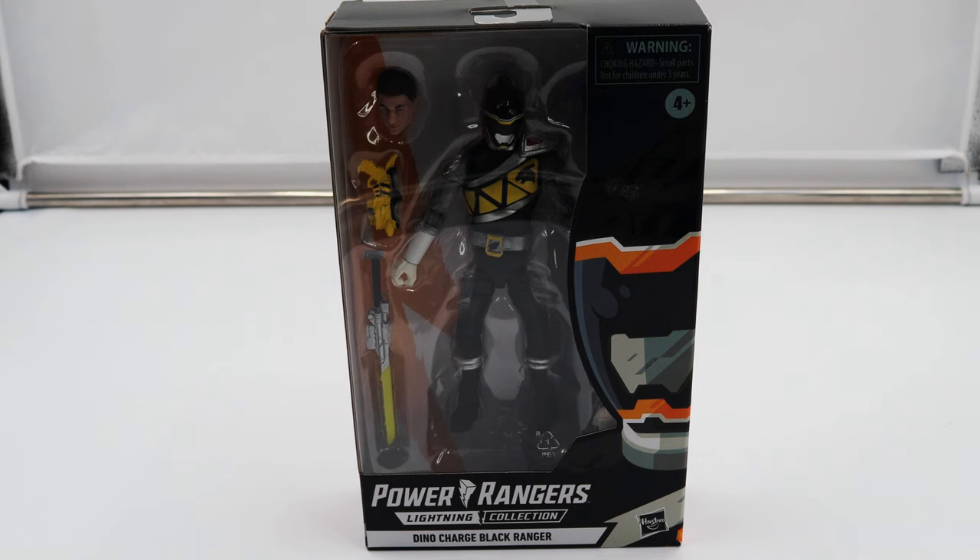Hey everyone, Void Ranger coming at you with the review today for the Power Rangers Lightning Collection Dino Charge Black Ranger. This is super exciting because this figure actually released today as of this video recording. It is a Target exclusive and a $20 figure, just like any other Lightning Collection figure generally is.